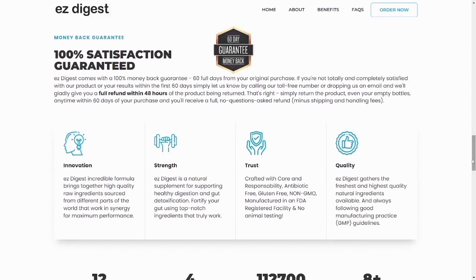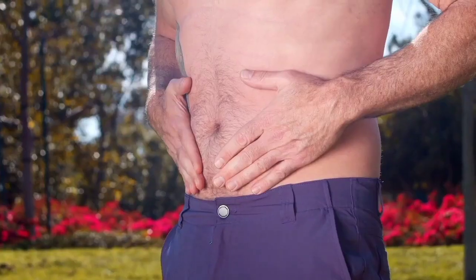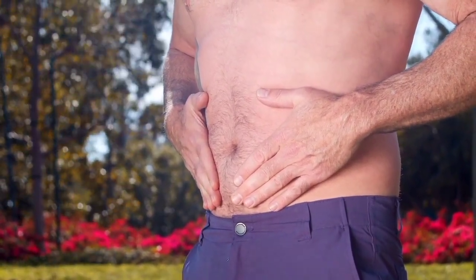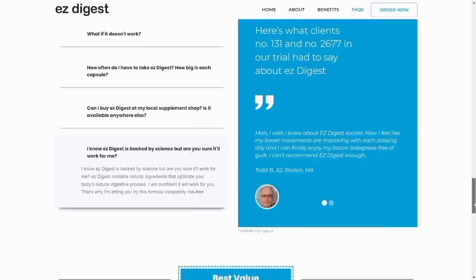Yes, you can trust this product. There are many people having great results with Easy Digest, and you can have results as well. However, you need to keep in mind that each body will react in a unique way. I'm telling you this so that you are realistic about your treatment and expectations. There's something really important about this product that you need to know before buying it.